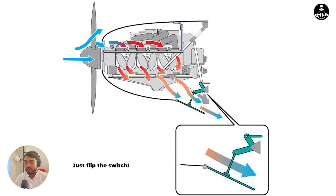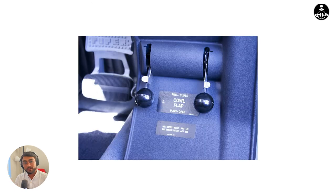How can you do that? Just like flaps, cowl flaps can be hydraulically operated or they can be electrically operated with a switch. You have to turn it on to open the cowl flaps.